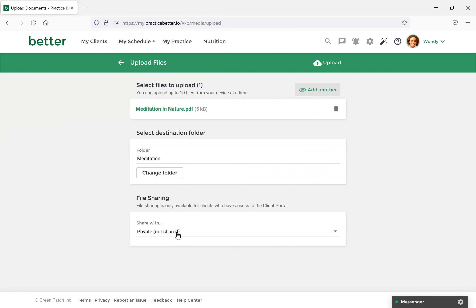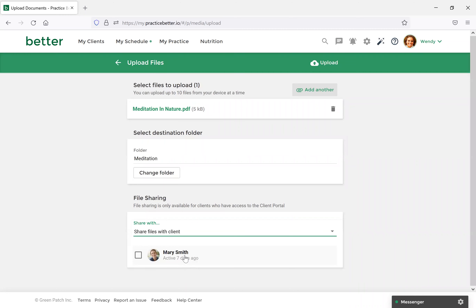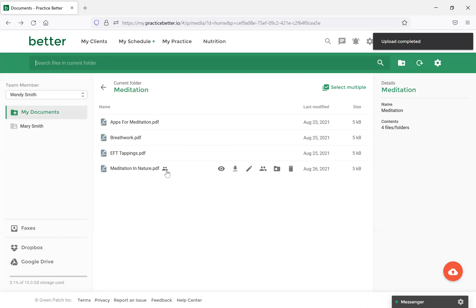One key feature here: you'll see underneath the file sharing option, you have the option to select who you'd like to share it with. You can keep this document to yourself so only you can see it, you can share it with all clients, or you can share it with a specific client. For this, let's select a specific client — we'll select Mary and then select Upload. You'll now see a shared icon, meaning that when Mary logs into her client portal and goes to her Documents section, she'll be able to view this document.